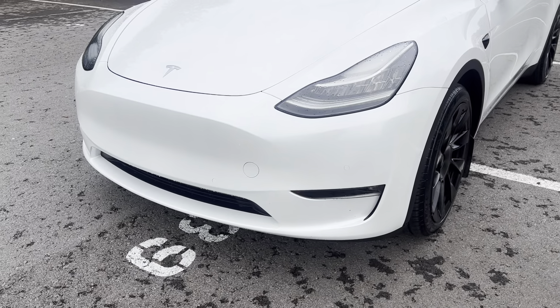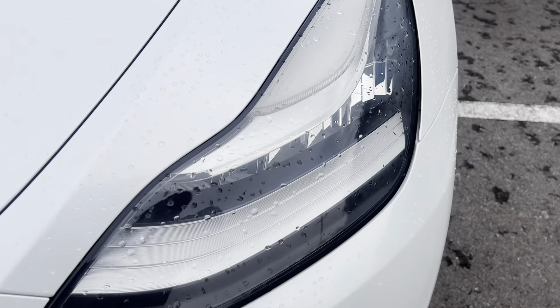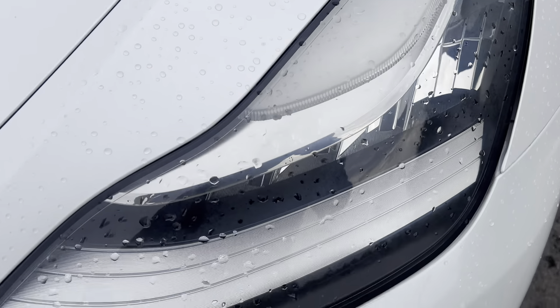Any vehicle we put on the road is really going to have those. But as you back away, you can't tell it's there. Driving side headlights — no water, no condensation inside of those.